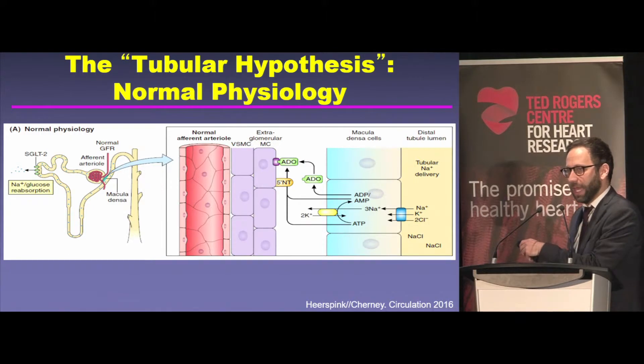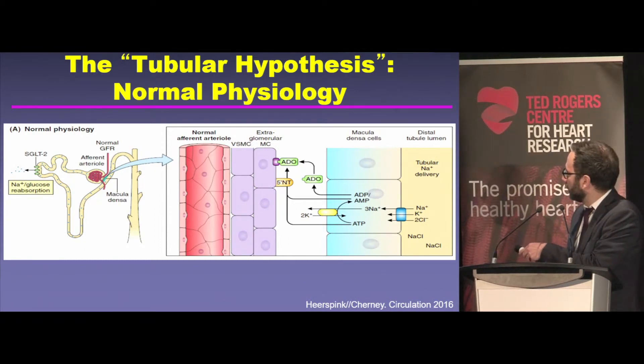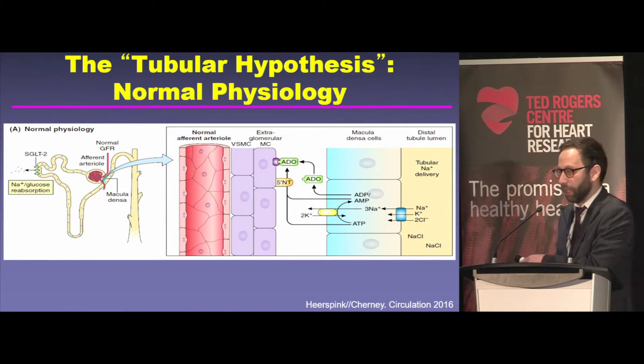Salt reabsorption is an energy-dependent process — you burn ATP and oxygen to do that. If you have less salt delivered and hence less reabsorbed, then you break down less ATP to adenosine. And in the kidney, adenosine is a vasoconstrictor. So if you have less of a vasoconstrictor produced because you're volume depleted, the afferent arteriole will dilate. That's a normal reflex called tubuloglomerular feedback, and that's how we avoid kidney injury when we get volume contracted or depleted.